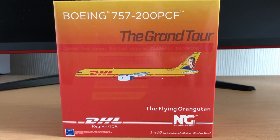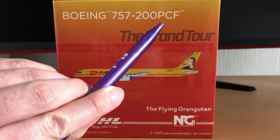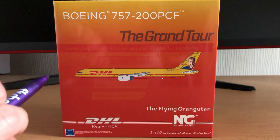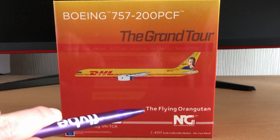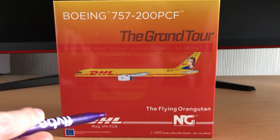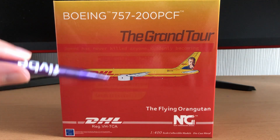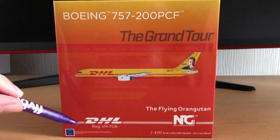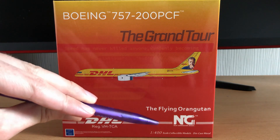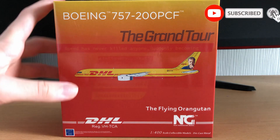So around the box is fairly simple, the standard sort of NG models box. We've got Boeing 757-200 PCF, the Grand Tour, and the side-on-drawn image of the aircraft. You can see this is the Grand Tour and the flying orangutan livery which obviously references Jeremy Clarkson. The background has got some of his famous quotes, very faint along the front of the box. We also have DHL, the registration VHTCA, the Boeing licensed product logo, 1-400 scale diecast and the NG models logo on the bottom.